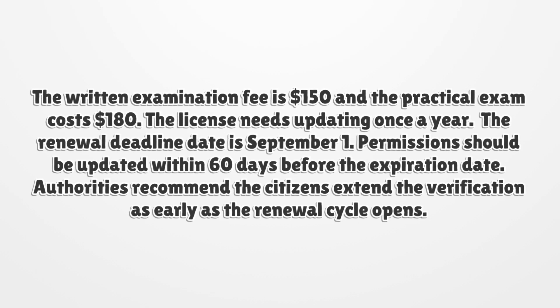The license needs updating once a year. The renewal deadline date is September 1. Permissions should be updated within 60 days before the expiration date. Authorities recommend citizens extend the verification as early as the renewal cycle opens.